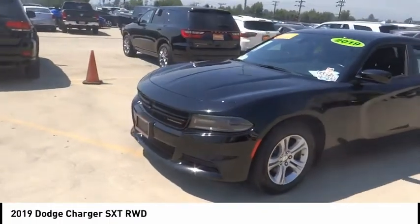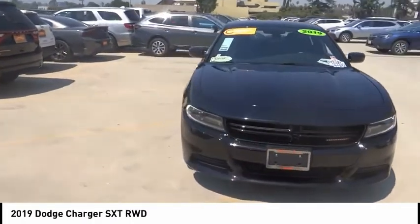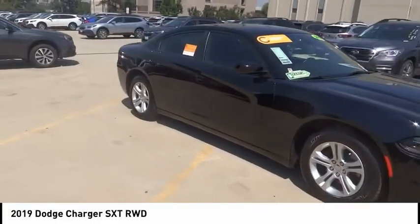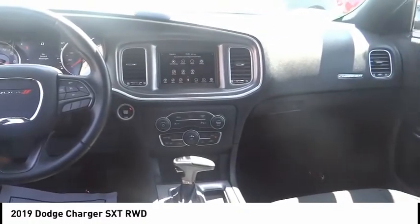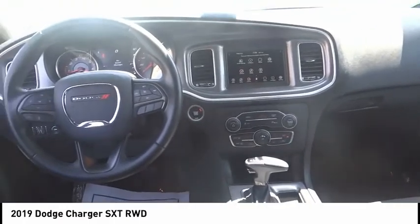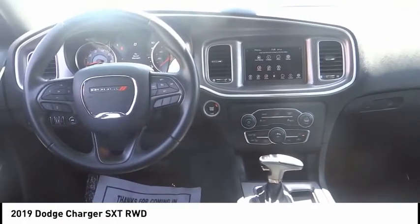This vehicle has less than 35,000 miles. Here are some of this vehicle's great options: electronic stability control, brake assist, traction control, remote keyless entry, speed control, four-wheel disc brakes, rear window defroster, low tire pressure warning, trip computer, power windows. Wouldn't you look great in this vehicle? Stop in today and see for yourself.